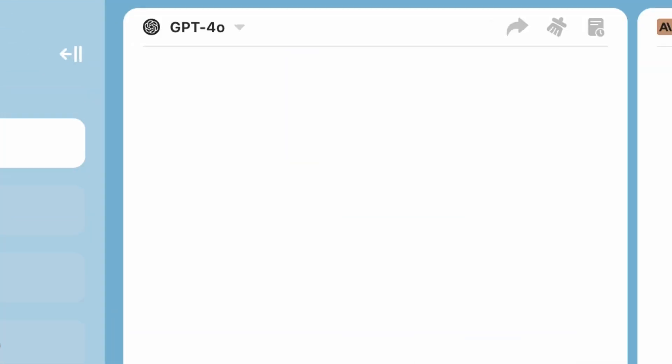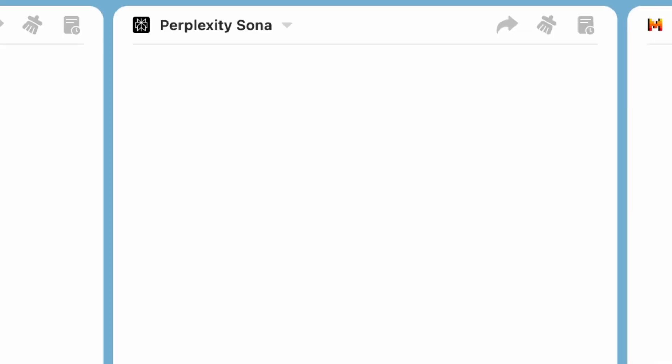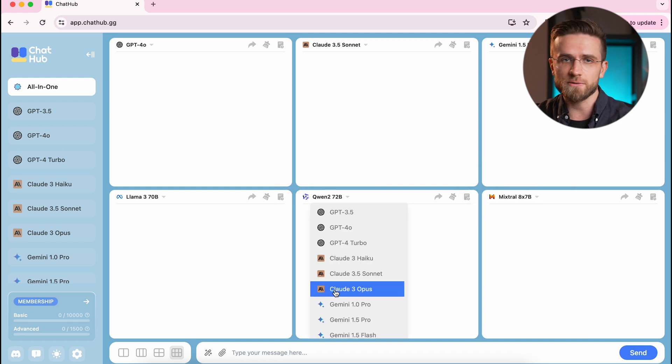Here I have ChatGPT 4.0, Mixtral 8x22b, Claude Sonnet, Gemini, Perplexity, and Llama 3. If I want to replace one chatbot with another, I can just click on its name and choose the one I like from the drop-down list.